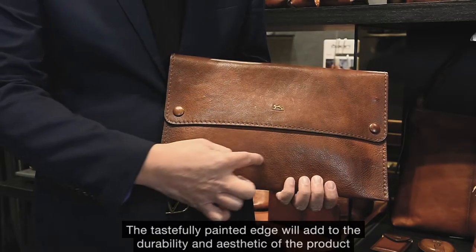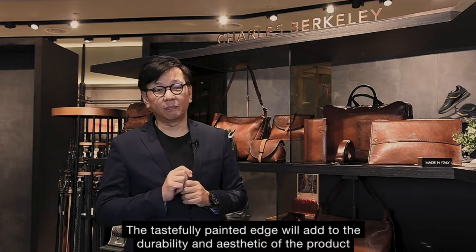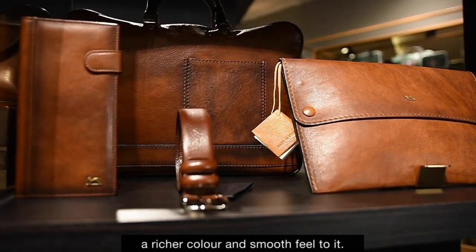The tastefully painted edge will add to the durability and aesthetic of the product. It will then finish off by applying a layer of wax to give the leather a richer colour and smooth feel to it.